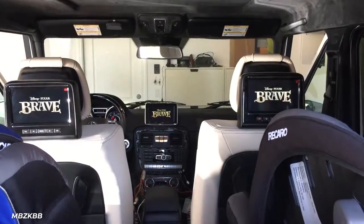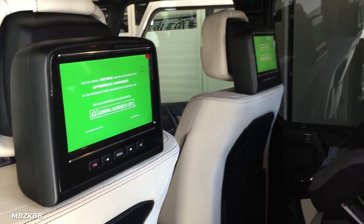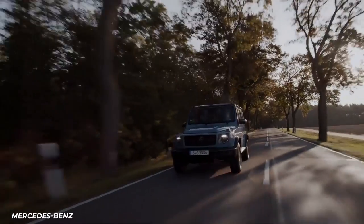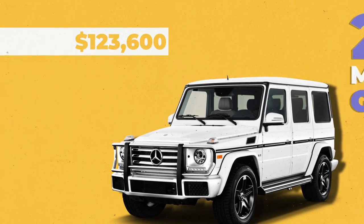There are other interior upgrades like a rear seat entertainment system. You'd never know from the interior that it was built to traverse rocky terrain and steep hills, but given its boxy exterior, we know nothing is going to stand in its way. The 2018 Mercedes G-Class comes in at $123,600.